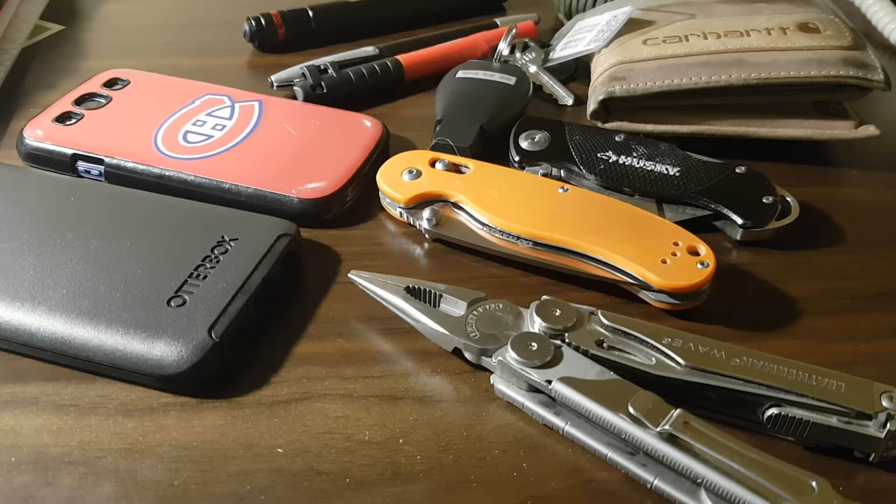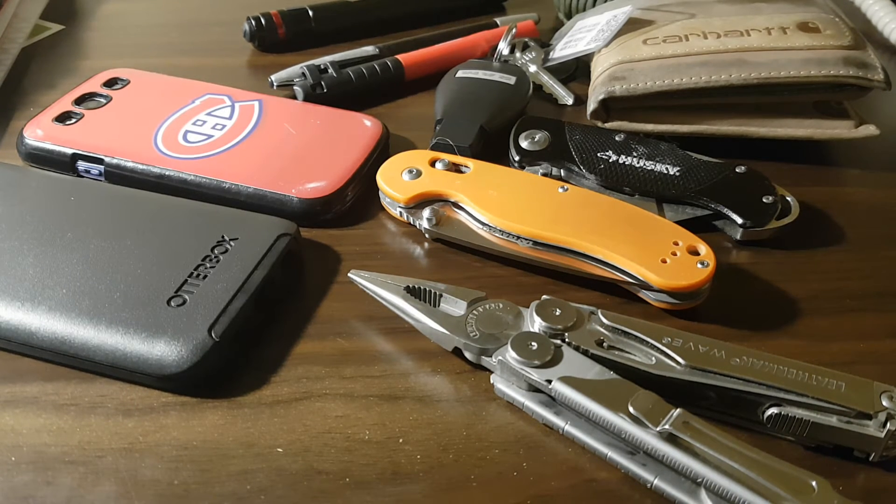I also have a tape measure. Normally it's a Milwaukee 25-foot that I have with me at all times, but it got dropped in the mud today because one of the workers needed to borrow it since he didn't have his, and it went for a tumble into a six-inch deep mud puddle. So I told him congratulations, he got a new tape measure. This is the stripped-down version of my work EDC.